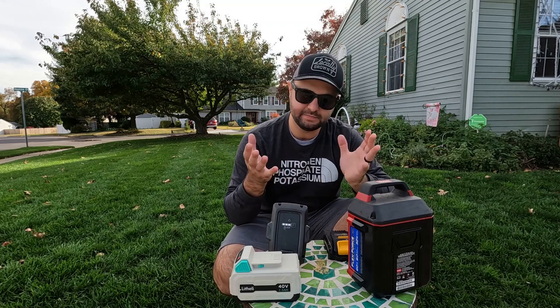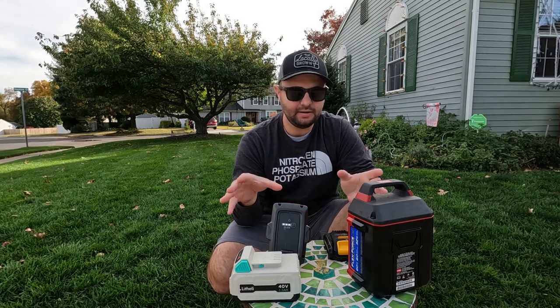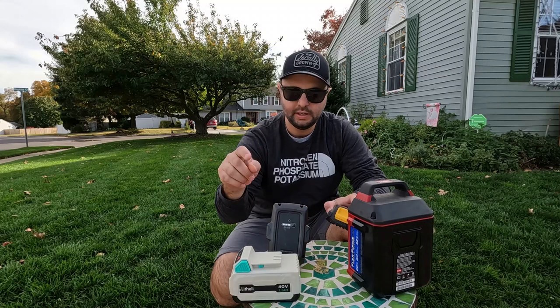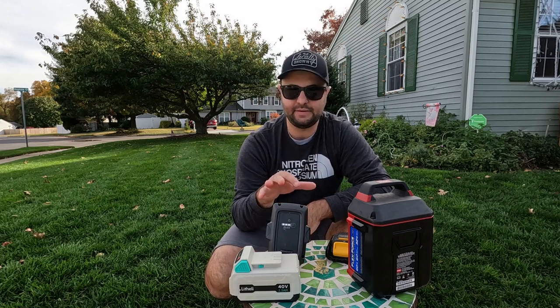Lithium-ion batteries — that's what we're going to talk about here today. As you can see, I have a ton of different batteries: Husko, Varner, Toro, DeWalt, and the Lightly. They're all some form of lithium-ion batteries.